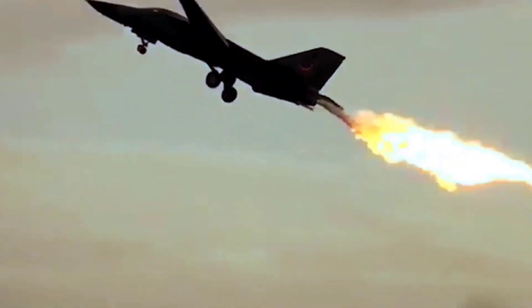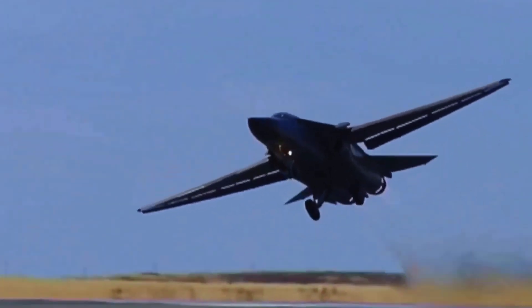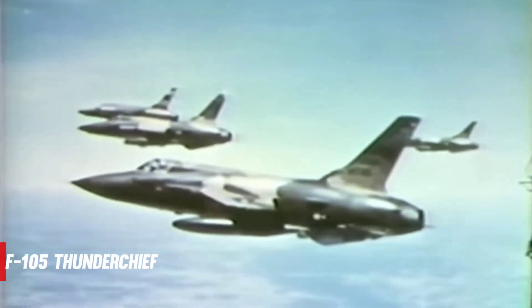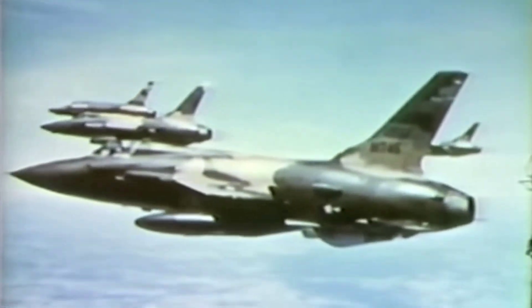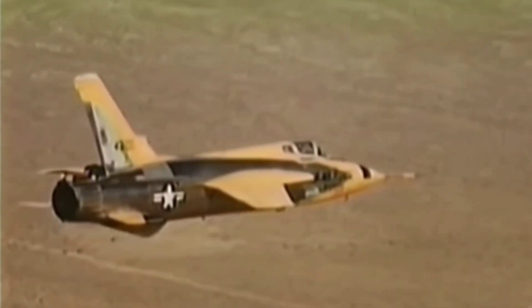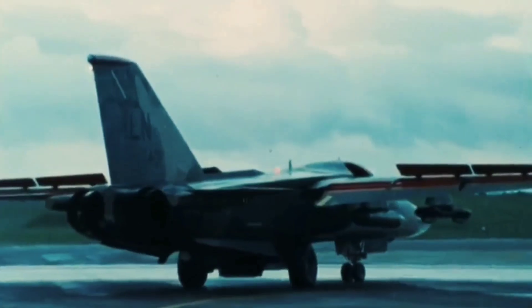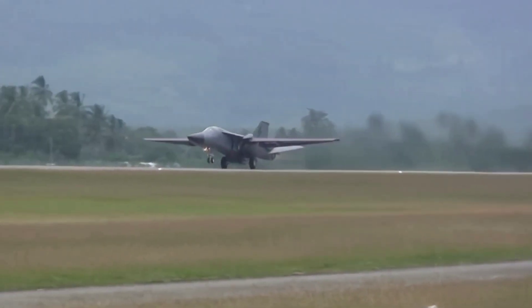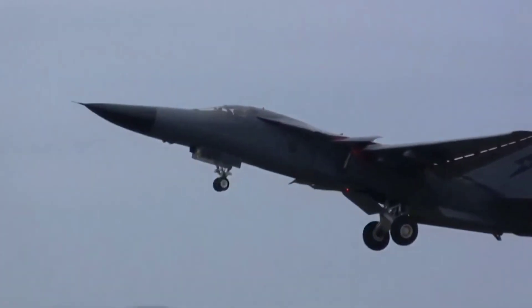Smaller wings reduced drag, allowing the plane to fly quicker, but they also reduced lift, requiring the plane to reach greater speeds before taking off, necessitating a longer runway. The F-105 Thunderchief, for example, was a supersonic fighter bomber with very narrow wings that needed airstrips of a mile length for takeoff, limiting which airfields it could operate from. The designers of the F-111 tried a new technology named Variable Geometry, or Swing Wings, which let the wings swing out at takeoff to generate the highest lift, then tuck inward to gain greater speeds mid-flight.